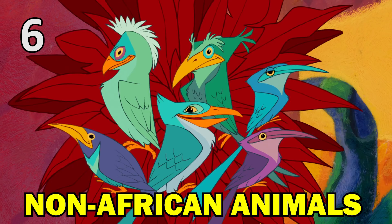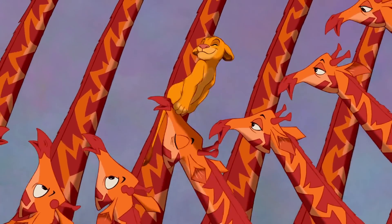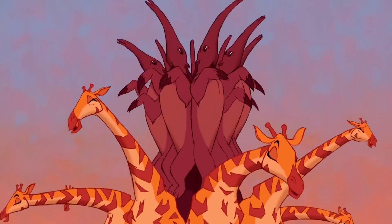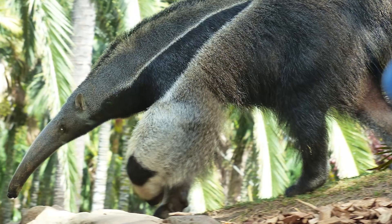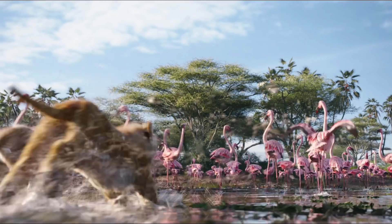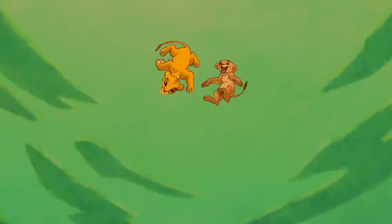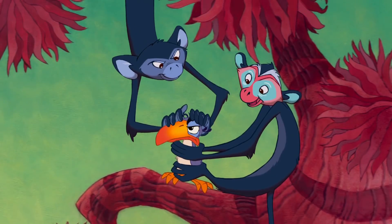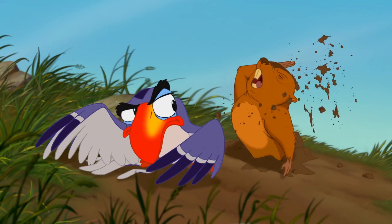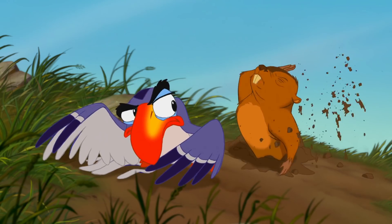The original movie was also guilty of featuring numerous wild animals that aren't native to the film's African setting. For example, when Simba sings 'I Just Can't Wait to be King,' various animals construct a crazy tower and on the very top are a group of giant anteaters. Giant anteaters are only native to Central and South America, so wouldn't be seen in the wild in Africa. The filmmakers have made sure there are no giant anteaters in the new movie. Other non-African animals scrubbed from the latest film include the tail-hanging monkeys during that same song, and the gopher that pops up during Zazu's Morning Report also hit the cutting room floor for the same reason.